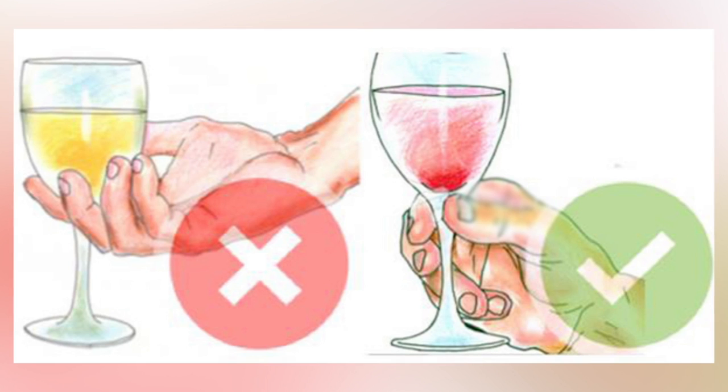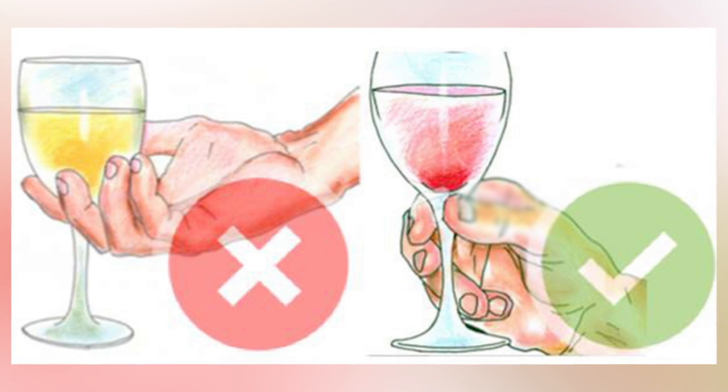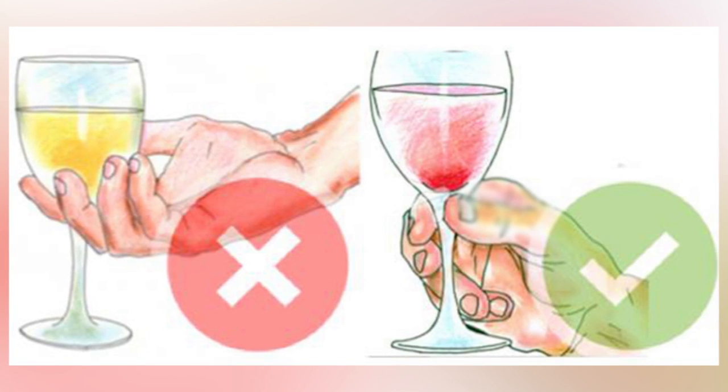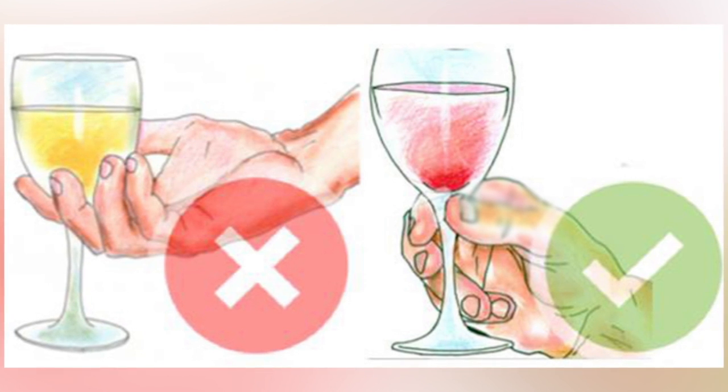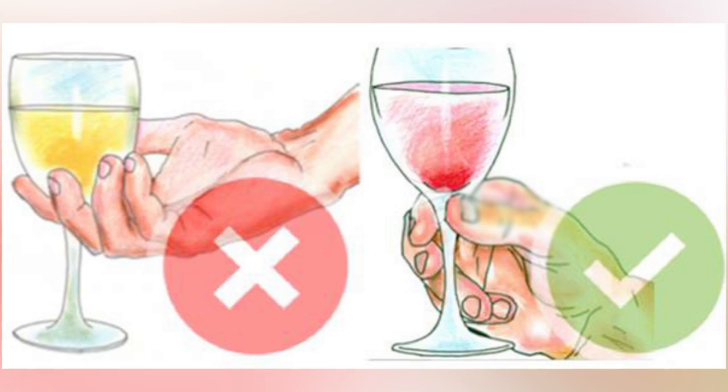The last reason you should not wrap your fingers around the wine glass is that you'll warm it up. When it's warm, the alcohol evaporates quicker. Holding the glass by the stem is the best way to drink your wine.